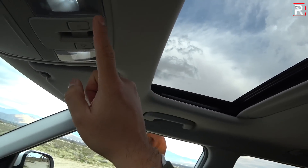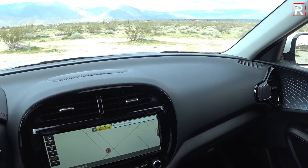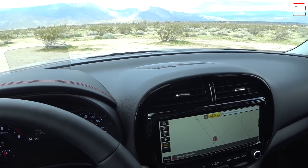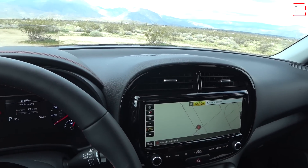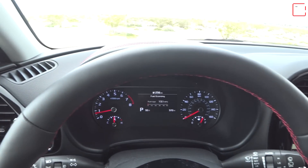You still get LED lighting in the cabin on the upper trim, which is still nice. Overall, this interior still feels roomy and relatively upscale. I love the bigger screen, but I'm really sad about losing the cooled seats and the panoramic sunroof. Other than that, it's still a really nice interior.